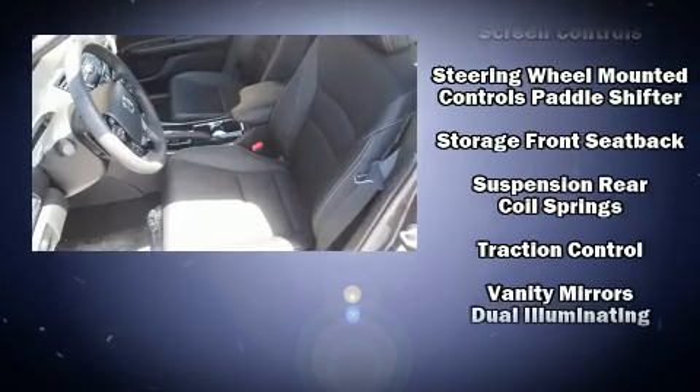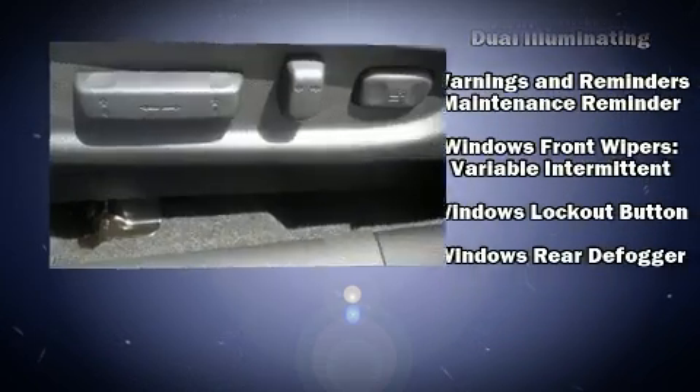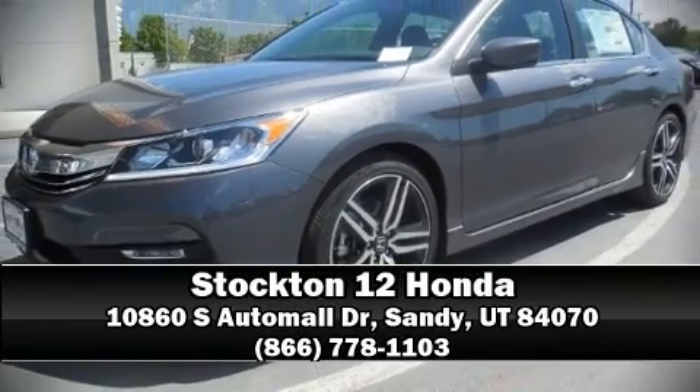Curtain airbags combined with standard stability control create a comprehensive safety network. Our experienced sales staff is eager to share its knowledge and enthusiasm with you. We are here to help you.